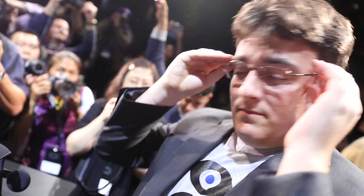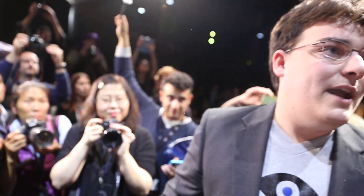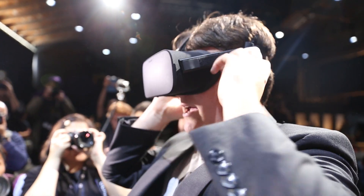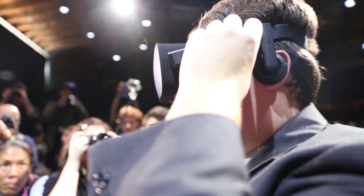They spent a lot of time talking about how light the headset is — it doesn't push on your face. It rides on your temples, the strap, and the back of your head. We didn't really get to spend any time with the headsets today. I think you touched one briefly — could you tell if it was a real headset or a prototype?